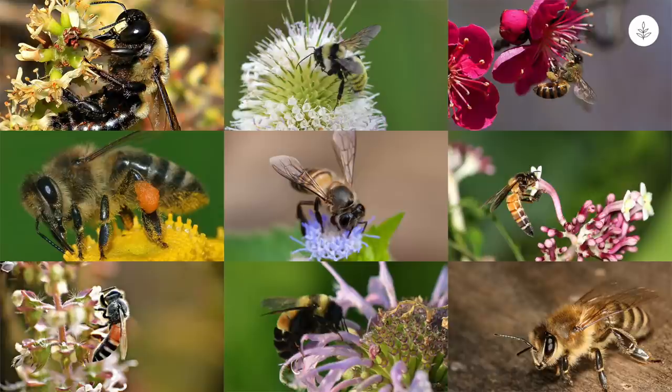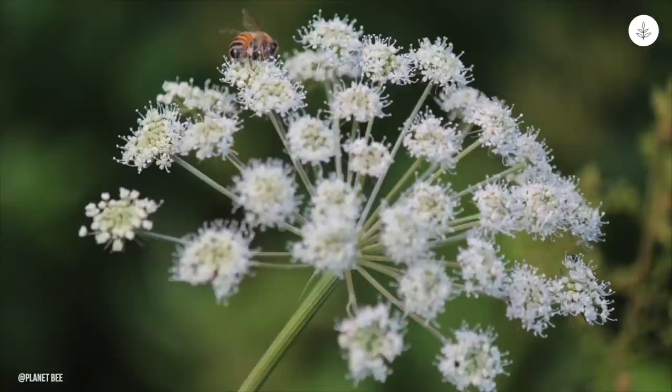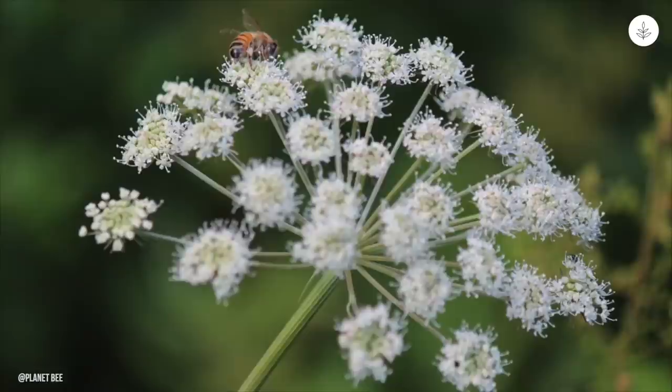There are more than 20,000 different bee species around the world. In addition to being crucial for healthy ecosystems, bees play a vital role in food production. They pollinate a number of flowering plants, allowing them to produce fruits and seeds. These tiny creatures are critical for our survival and our fragile environment.